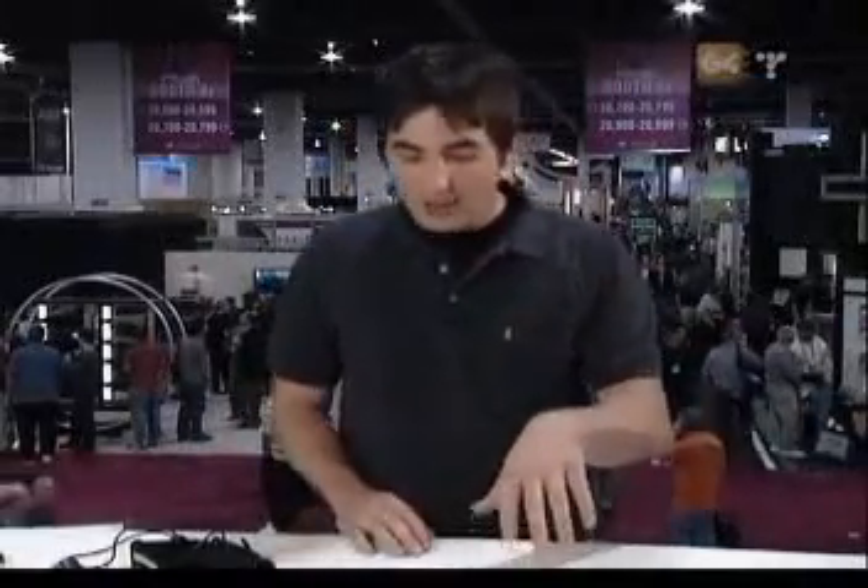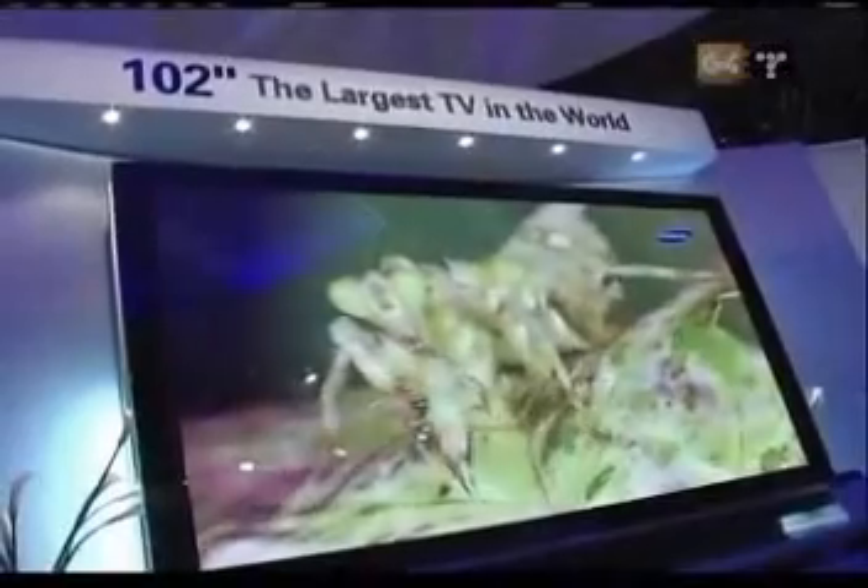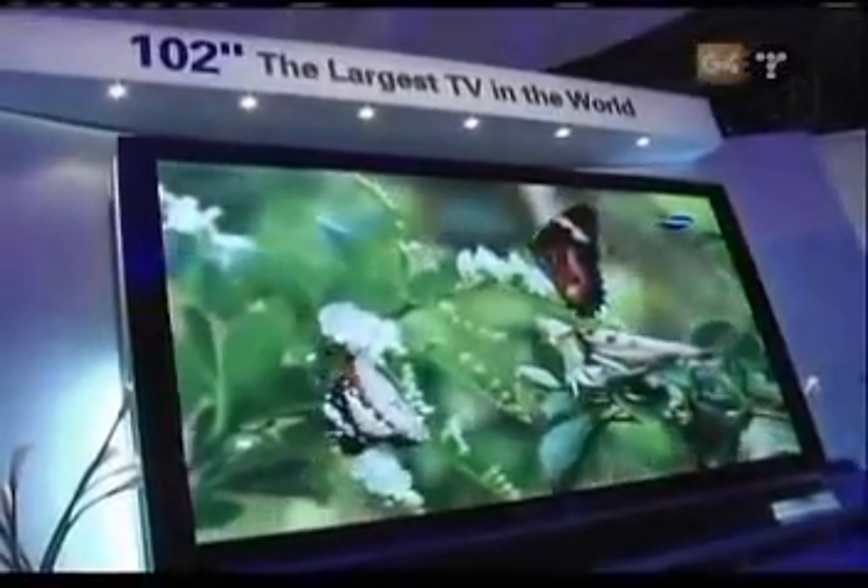The next thing — you guys are going to love this one. LG has put out a 60-inch plasma, but not just any 60-inch plasma. They've bundled a DVR with a 120-gigabyte hard drive, kind of an all-in-one unit. It's got a really slick interface. They haven't given me a price, though, so I'm not sure how much it's going to cost. This is kind of one of those themes we're seeing here at CES — a lot of integration of devices.